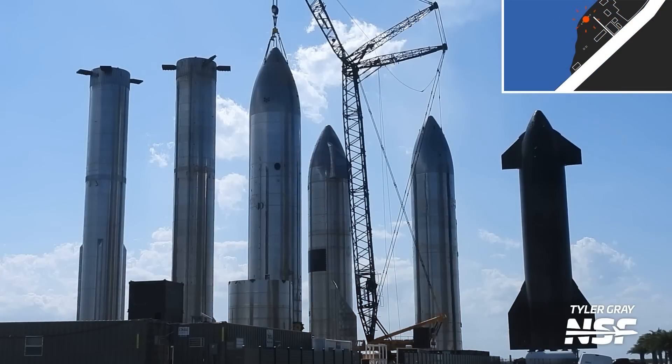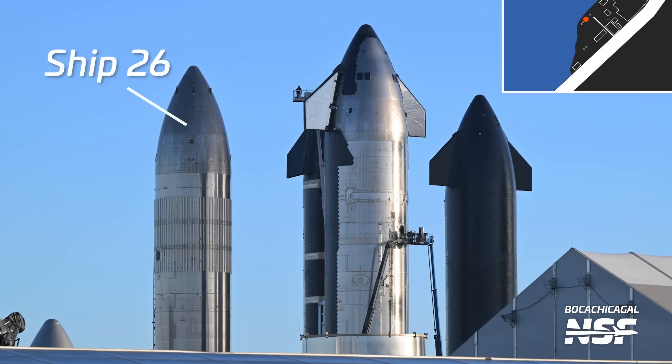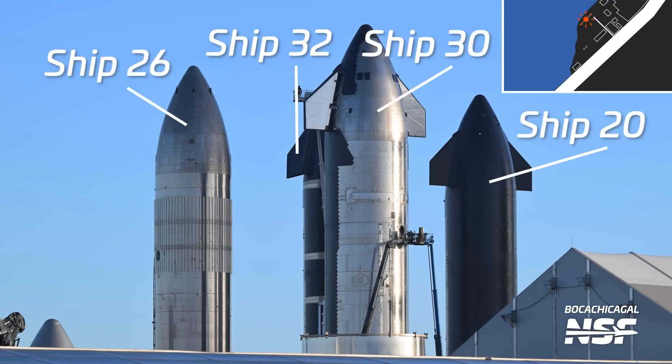The Sanchez lot is also the home of the famous rocket garden at the end of Remedios Avenue. This is where ships and boosters, both old and new, rest either on semi-permanent display or before transiting to a new location. Currently, Ship 26, 32, Ship 20, and Ship 30 are parked in the garden — it's more of a ship graveyard at the moment.